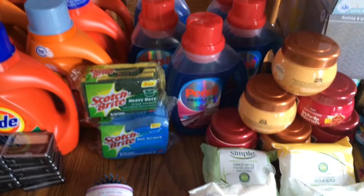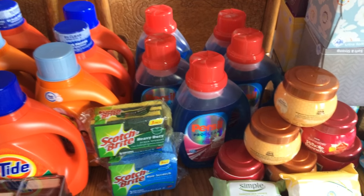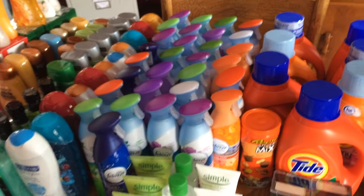Persil — the detergent was on sale. I had coupons for that, I had coupons for all of this. And really all I did was roll my points.